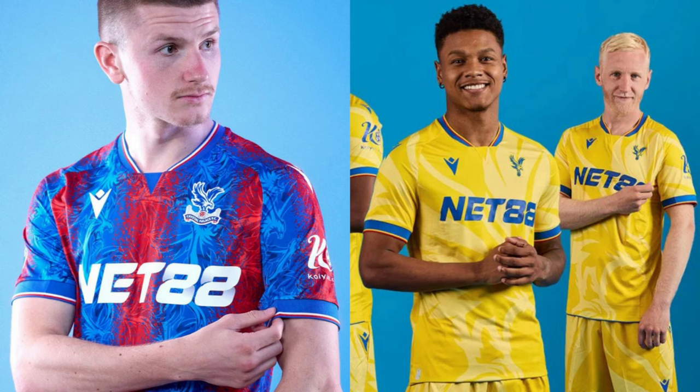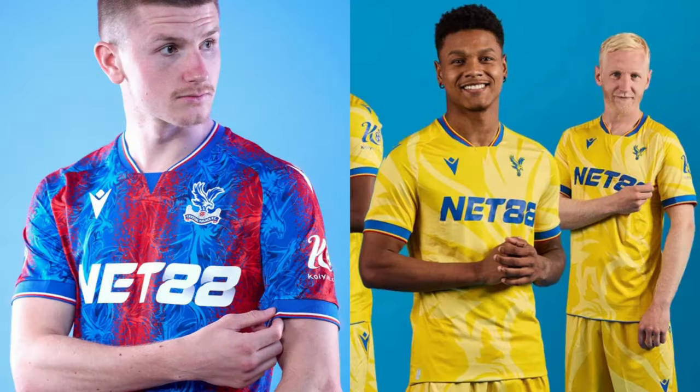With Crystal Palace — I saw a bloke walking down my village in this and I did a double take. I actually like the home shirt, and that'll split opinion. You can see the Eagle worked in there in a kind of paint effect between the stripes — I think that's pretty cool. They've gone for the same kind of embossing on the away shirt, and I'm not quite such a big fan of that, but I'm definitely here for the home shirt with Palace. Well played.